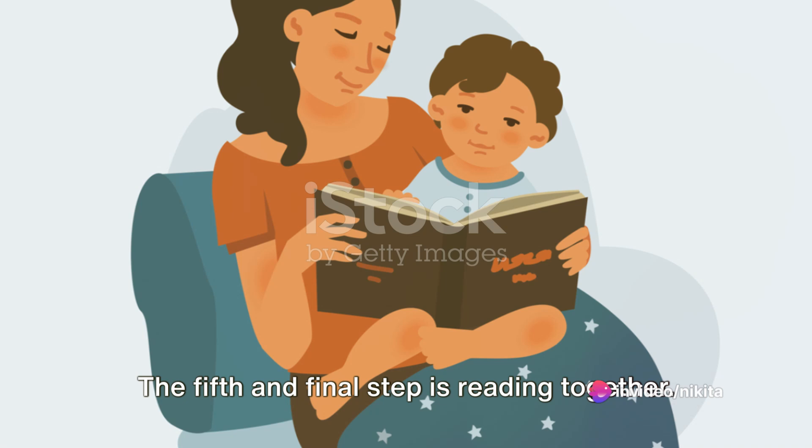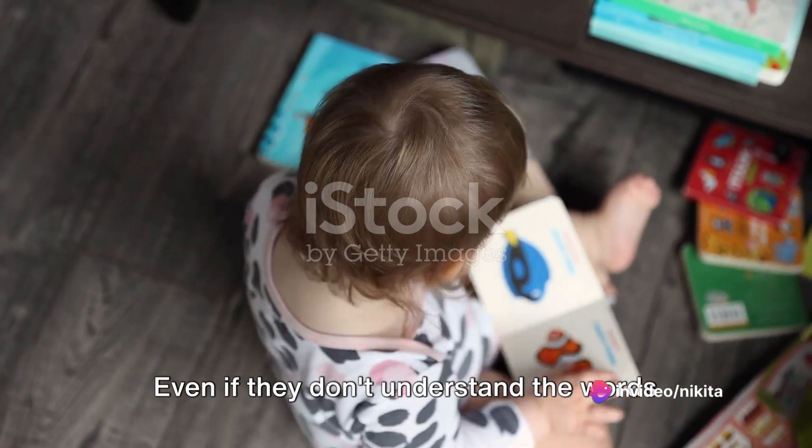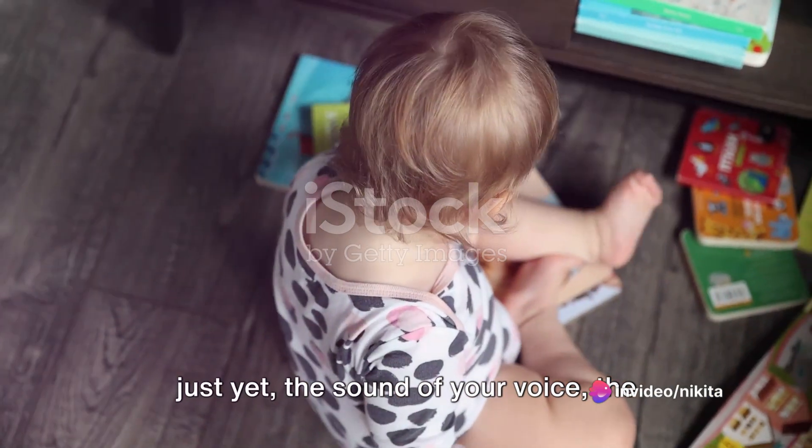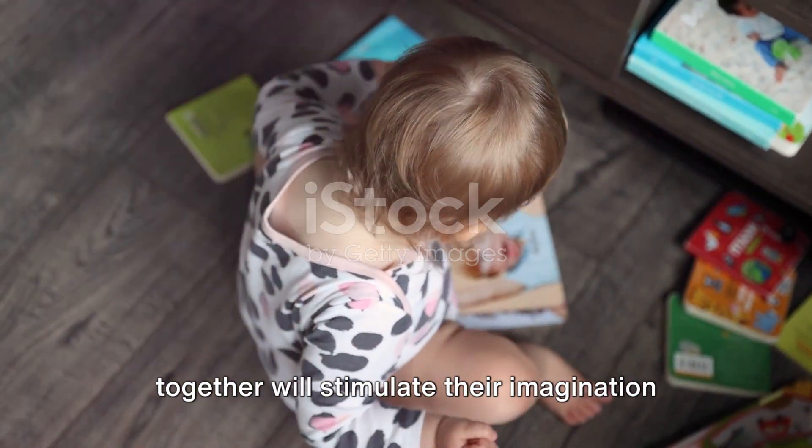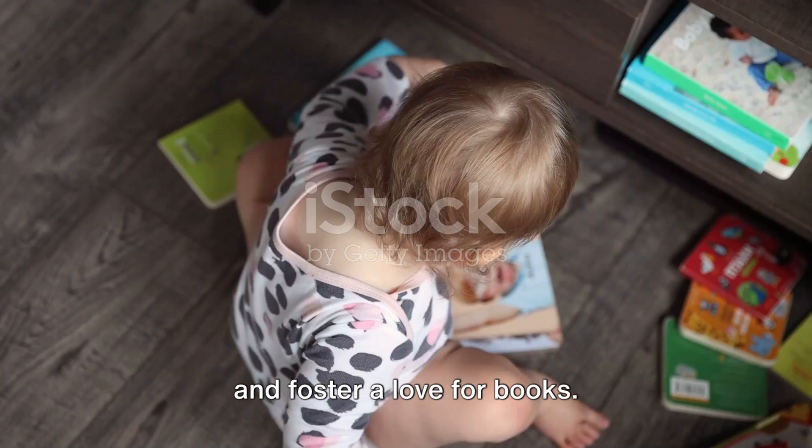The fifth and final step is reading together. Even if they don't understand the words just yet, the sound of your voice, the colorful pictures, and turning the pages together will stimulate their imagination and foster a love for books.